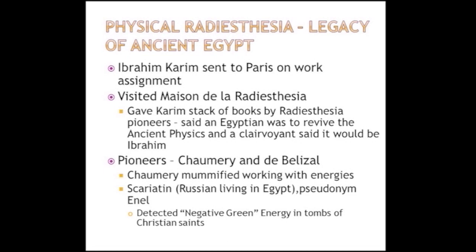In terms of the pioneers in radiesthesia, Dominique talked about Chaumery and Belizal. Part of Chaumery's investigation into this resulted in his death, just like Madame Curie with radium. One day his friend found him mummified, because he was experimenting with enlarging or concentrating more of the energy, and it can have a negative effect.